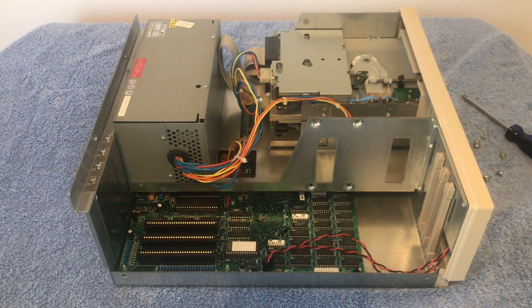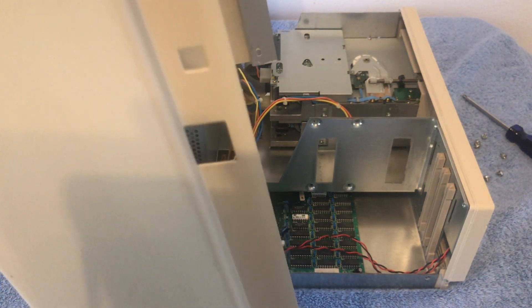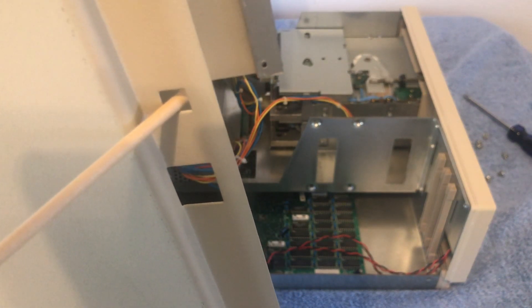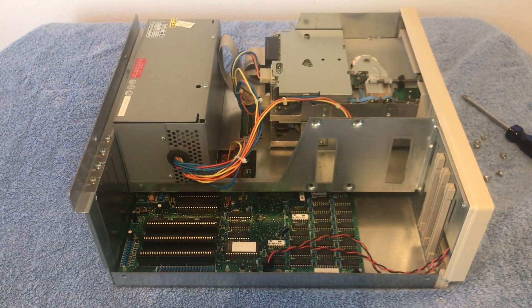I've gone ahead and removed all six screws — two on each side and two on the back — and removed the lid to the Commodore Colt. Something to note if you're going to do this yourself: after you remove the six screws, before you slide the lid off, you want to make sure to push in the reset button on the right side so it clears the hole before you slide off the metal case. You just use your finger to push it in, and as you slide the lid up it'll clear and you can lift it right off — you will not shear off the reset button.